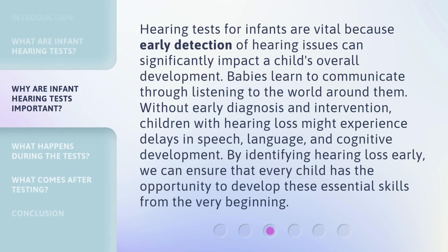Hearing tests for infants are vital because early detection of hearing issues can significantly impact a child's overall development. Babies learn to communicate through listening to the world around them. Without early diagnosis and intervention, children with hearing loss might experience delays in speech, language, and cognitive development. By identifying hearing loss early, we can ensure that every child has the opportunity to develop these essential skills from the very beginning.